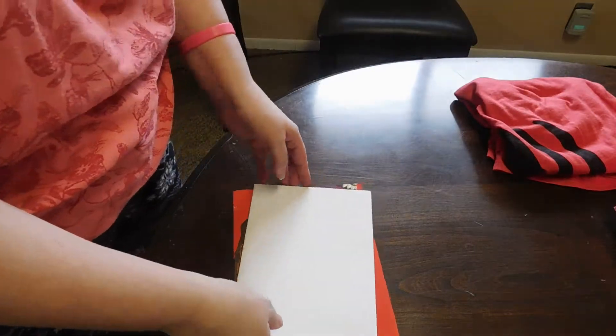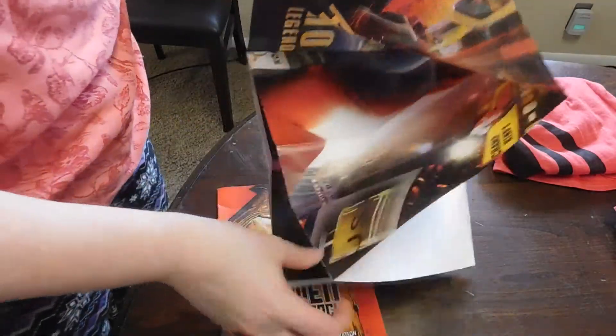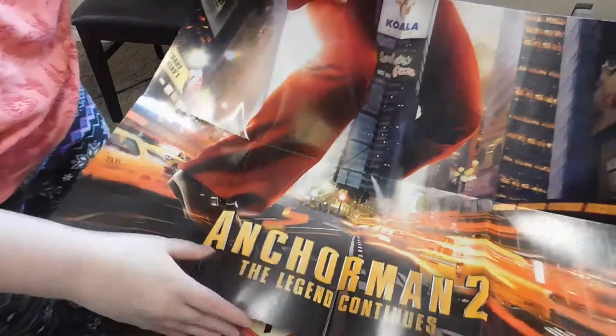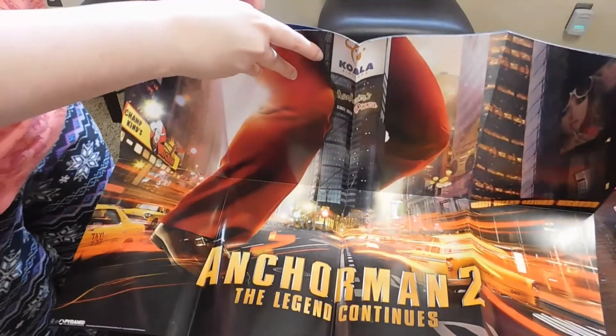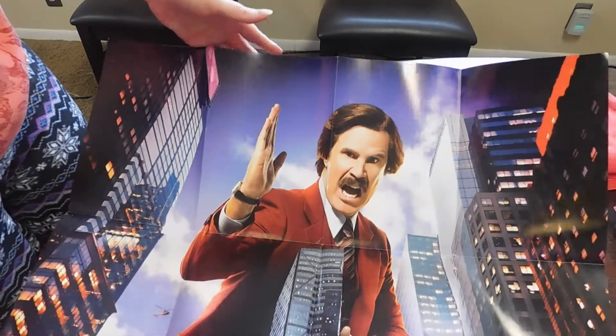This box is $9.99 a month. The poster is Anchorman 2 for this one — "The Legend Continues." I've never seen this movie, so don't ask me any questions about it.